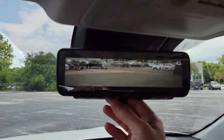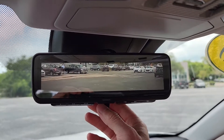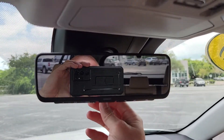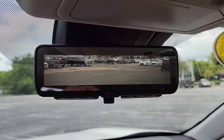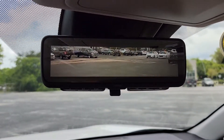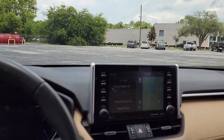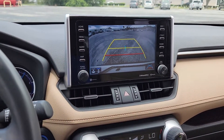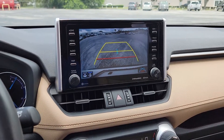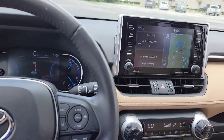This vehicle even has the little rear camera mirror. If you don't like it, you just push the tab and it becomes a regular mirror, but it opens up your field of view quite a bit and tries to eliminate your blind spots. And you can see your backup camera right there — very clear system, easy to see and operate.